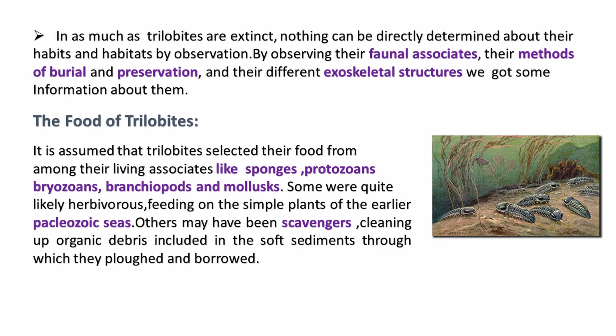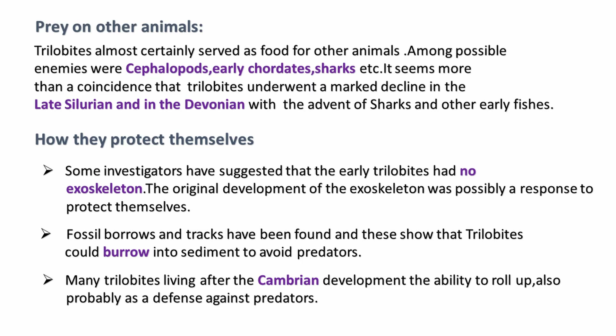They used to eat sponges, protozoans, brachiopods, mollusks, etc. Some trilobites were scavengers, cleaning up organic debris. Trilobites also served as food for other animals.